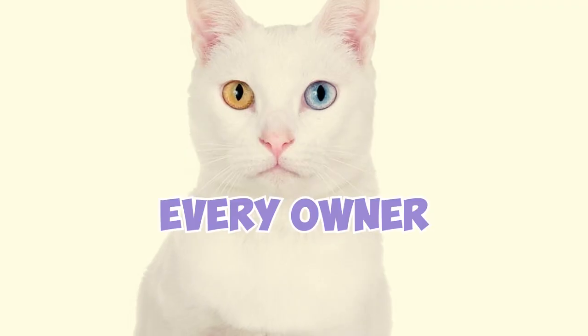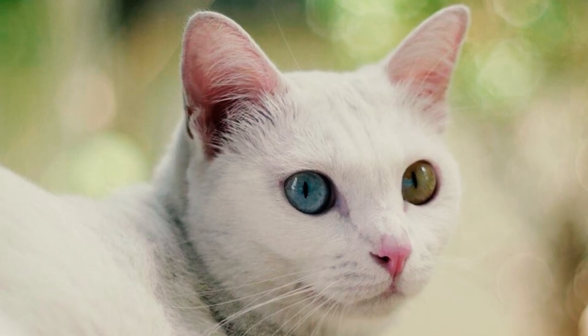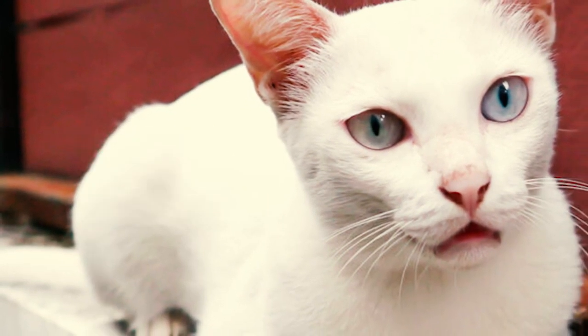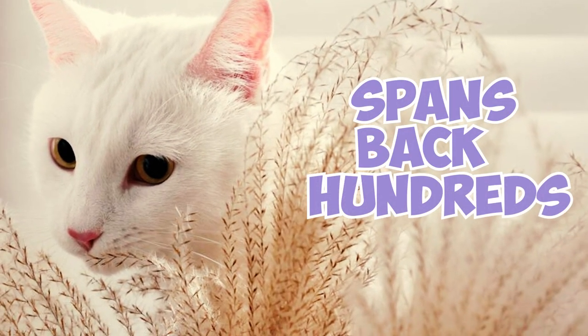32 Kaomani facts every owner should know. Fact 1: The Kaomani Cat, also referred to as Kaoplart or Diamond Eye Cat, originates from Thailand. Despite being one of the rarest cats in the world, the breed boasts an ancient lineage that spans back hundreds of years.